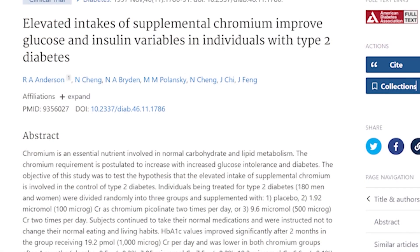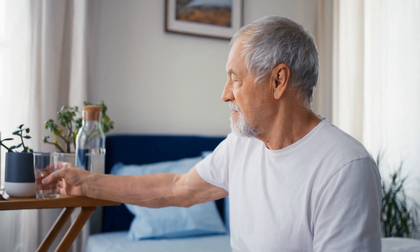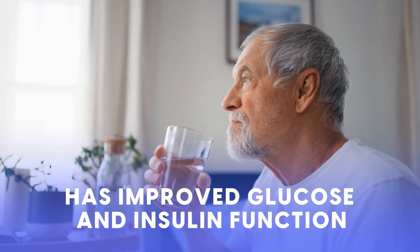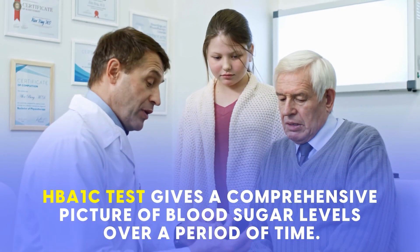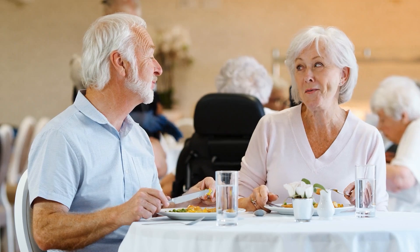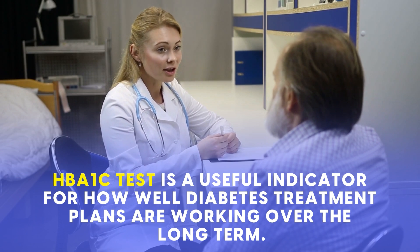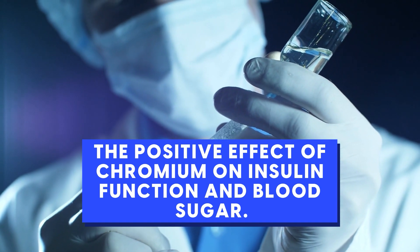In one clinical trial published in the journal Diabetes, people with type 2 diabetes were given either chromium supplements or a placebo and told to continue with their regular eating habits. After 4 months, the participants taking chromium significantly improved their glucose and insulin function and had significantly better HbA1c test results. The HbA1c test gives a comprehensive picture of blood sugar levels over a period of time, making it less subject to fluctuations due to meals, stress, or physical activity, making it a useful indicator of how well diabetes treatment plans are working over the long term. A number of studies have found similar positive effects of chromium on insulin function and blood sugar.